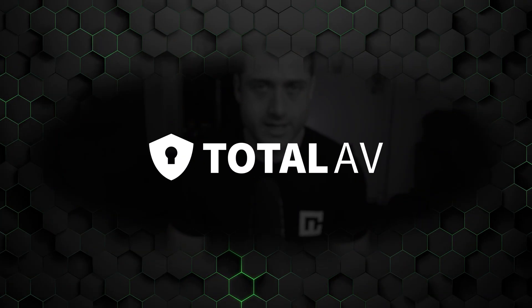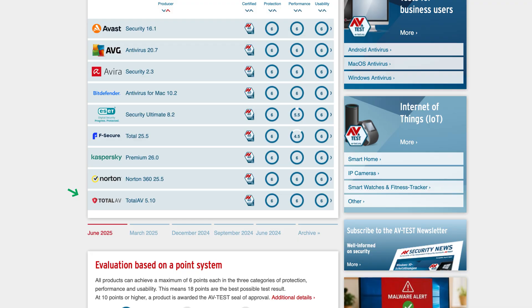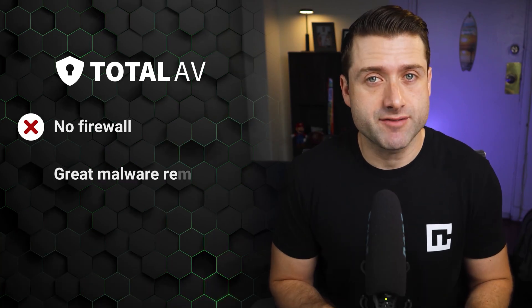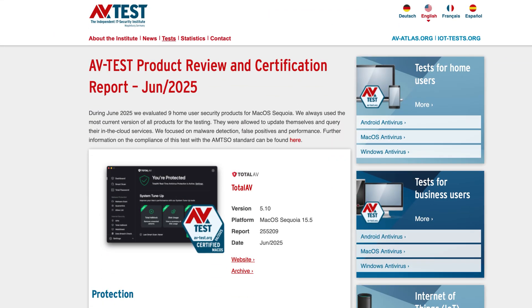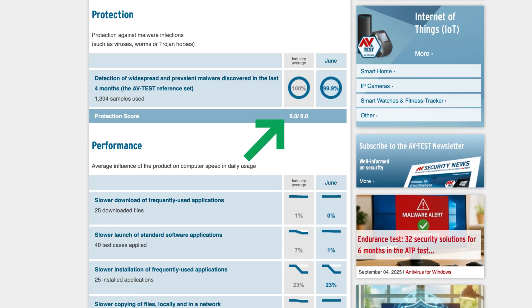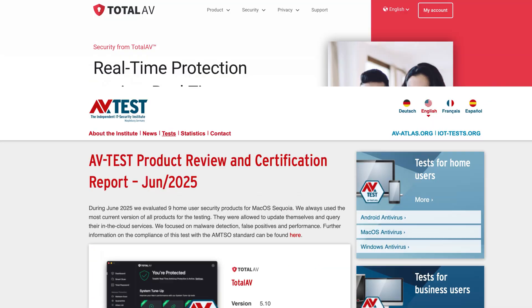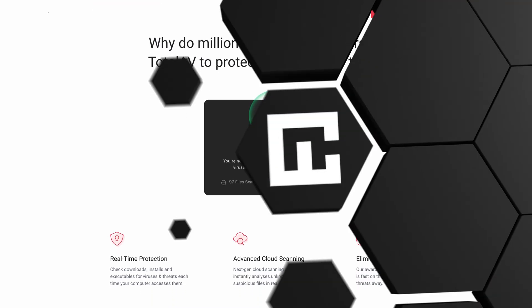First up is Total AV for Mac. The big reason it makes this list is because it can actually detect and remove threats with perfect accuracy. The fact that Total AV doesn't have a built-in firewall is a downside, but even with that, it still works really well. In avtest.org's most recent analysis, it scored a perfect 6 out of 6 for protection against all kinds of malware infections. Its real-time protection runs 24-7 in the background, monitoring your Mac without you even needing to launch a scan.